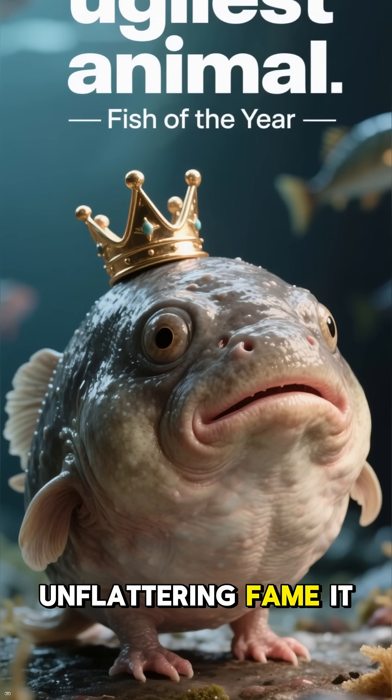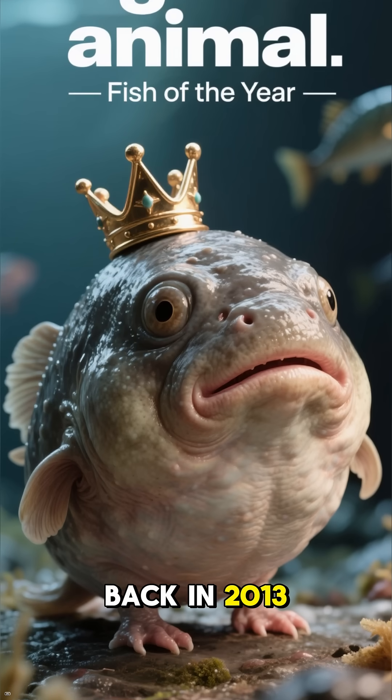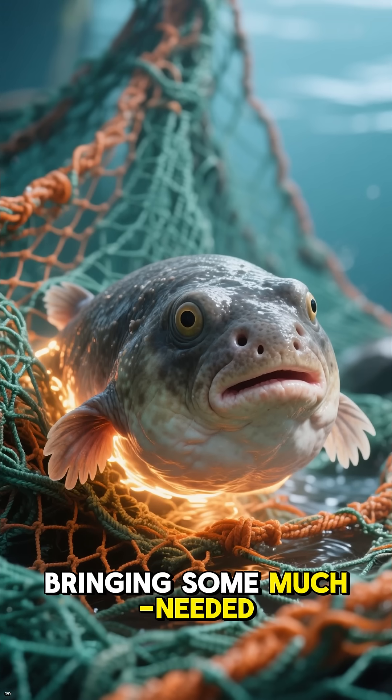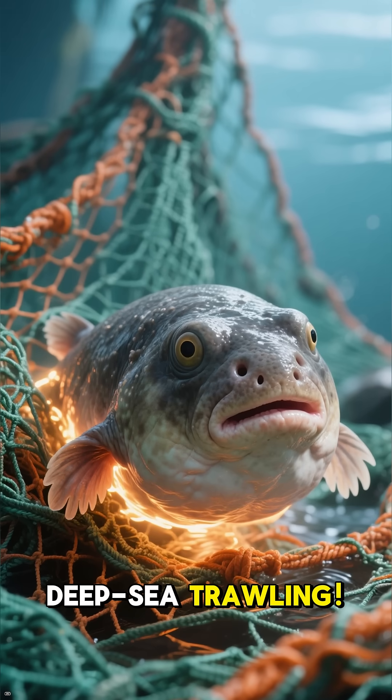Despite its unflattering fame — it was voted the world's ugliest animal back in 2013 — the blobfish has had a recent glow-up. It was recently named New Zealand's Fish of the Year, bringing some much-needed positive attention to this unique species and the threats it faces from deep-sea trawling.